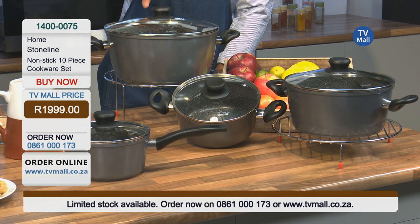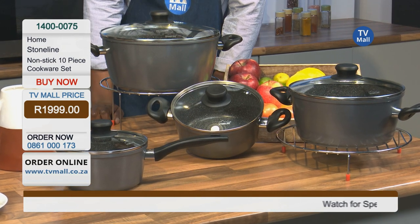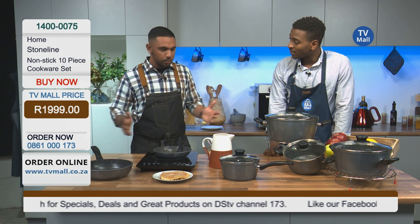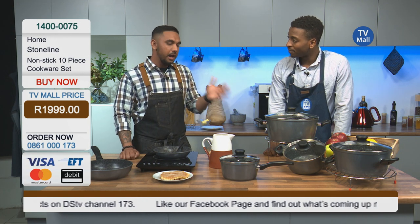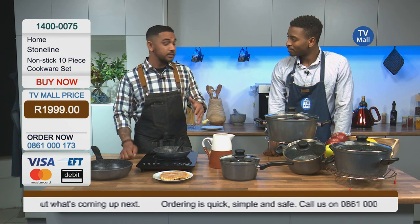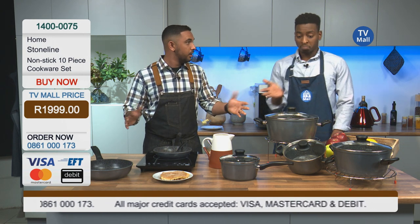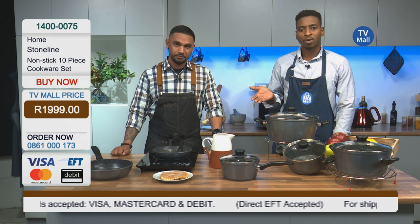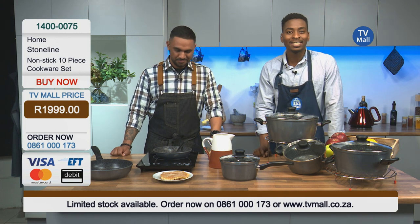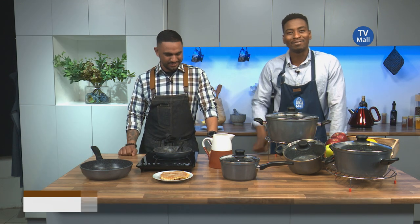I'm sure you would buy this for your own kitchen and use it everywhere as a professional chef. I wouldn't mind putting this in an industrial hotel kitchen. Obviously you'd need to change your equipment to induction as opposed to gas, but in the longer run, using pots like this will save you more time. You could also keep and present food in a pot like this — have it on a table, have a buffet without even having a buffet, because it looks incredible. It's the stone-line non-stick 10-piece cookware set right here at TV Mall — 1,999 Rand. Call us on 0861-000173. From myself and Sylvester, till next time. Goodbye.